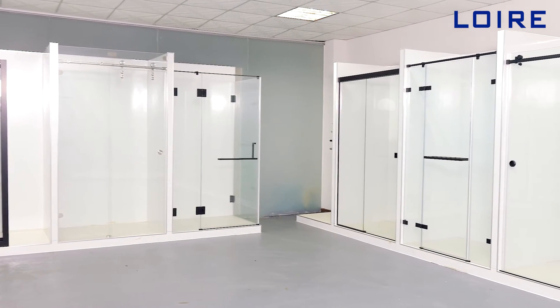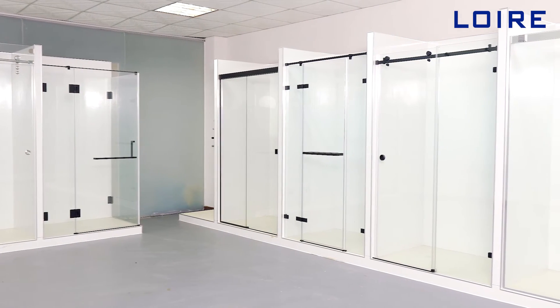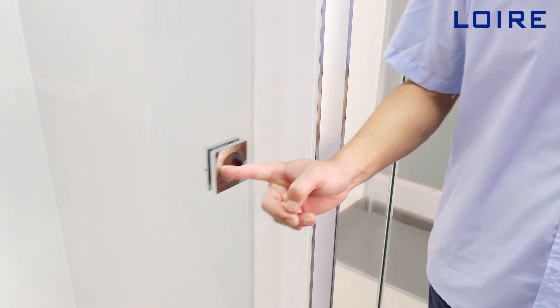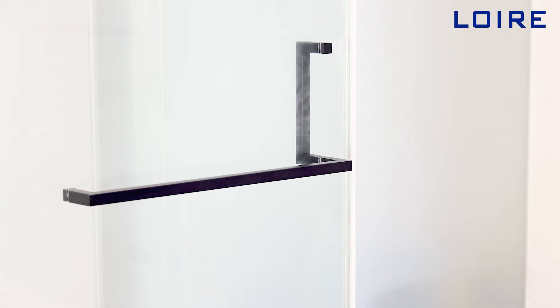Loyer shower enclosures have elegant designs which are made of high-quality automotive-grade tempered glasses that are exclusively for export. Our shower enclosure hardware accessories are made in our factory and exporting to USA, European markets with CE certification.